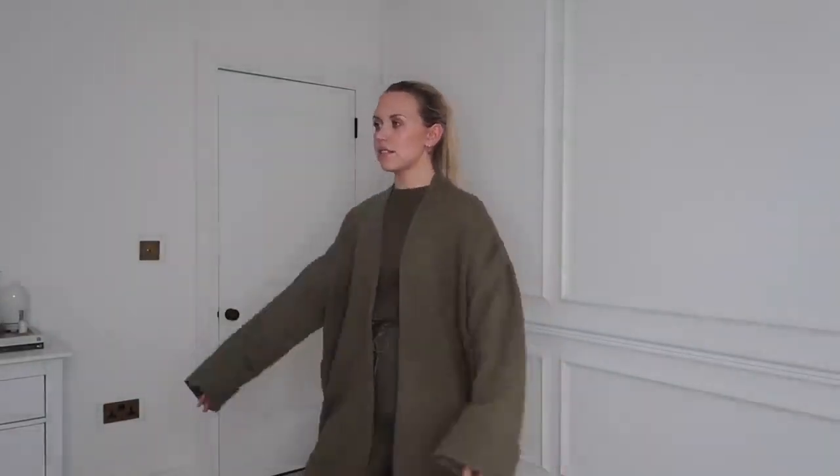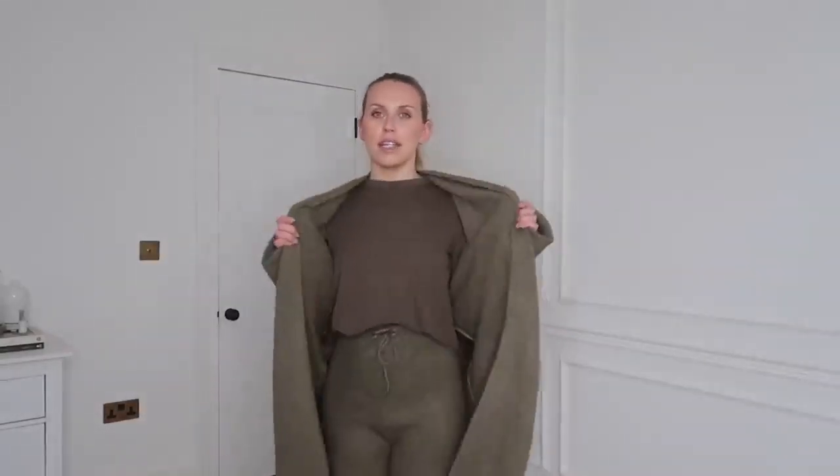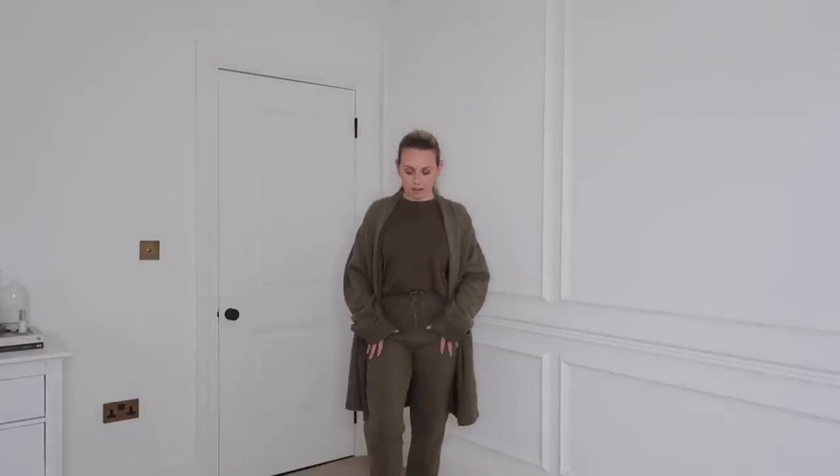Next up I got this set — joggers that match this cardigan, which is so cozy and such a lovely color — again that deep olive green. The cardigan has massive sleeves; it's already oversized and this is a medium. But it could easily be dressed up with leather leggings, a basic white tee, a crossbody bag, and some chunky boots. It was £49.99 down to £35.99.